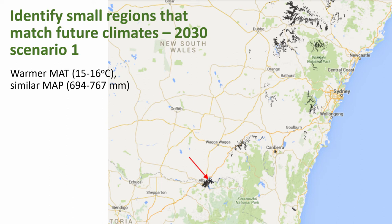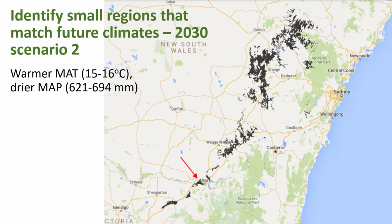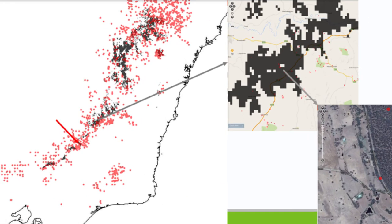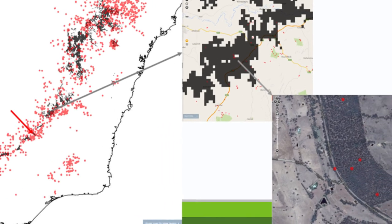We can also look at suitable areas under slightly drier conditions — minus 15 to minus 5 percent in precipitation, same temperature change. Here the target site shifts to the drier side of the Hume Highway. We can then zoom in to identify possible seed collection locations. These maps are all produced within the Atlas of Living Australia. I've brought in red dots showing the distribution of White Box — Eucalyptus albans — with 6,000 locations across Australia where it's been recorded, and we can zoom in to those areas.